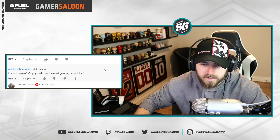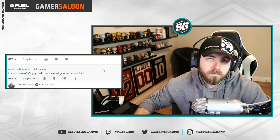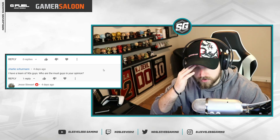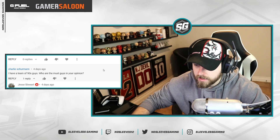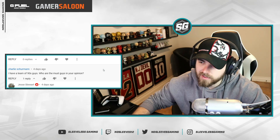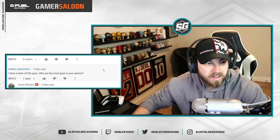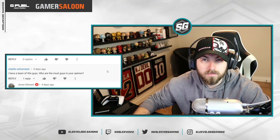Someone asks who the must-have guys are when you have a team of 90s. Lemieux and Gretzky are for sure must-haves. On defense there's not really a single must-have. The 93 Fisher is really good value still — those are the kinds of cards to look out for. But Mario and Gretzky first, and then Lafleur. Watch for my upcoming Lafleur review.